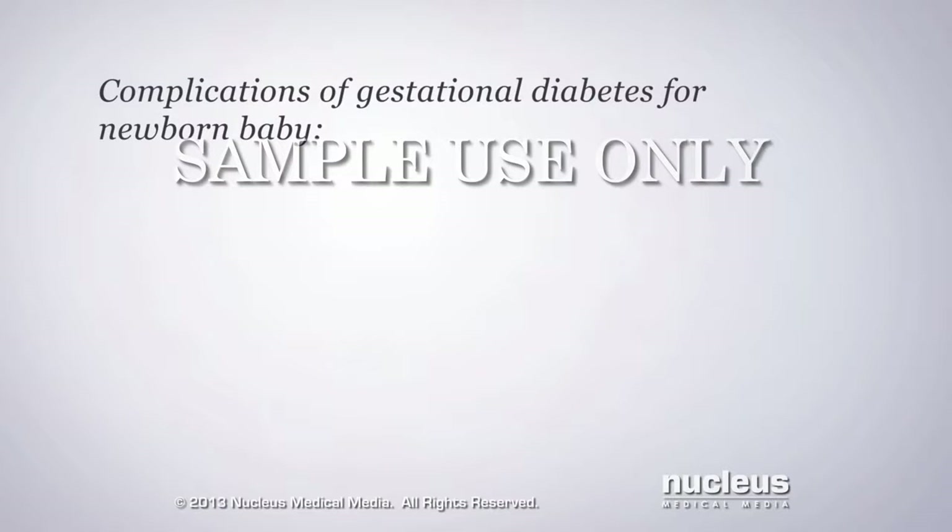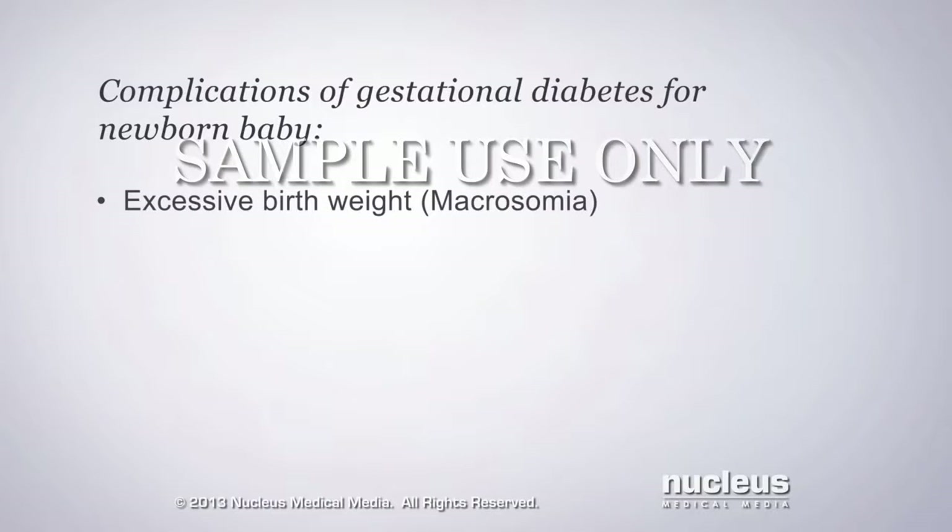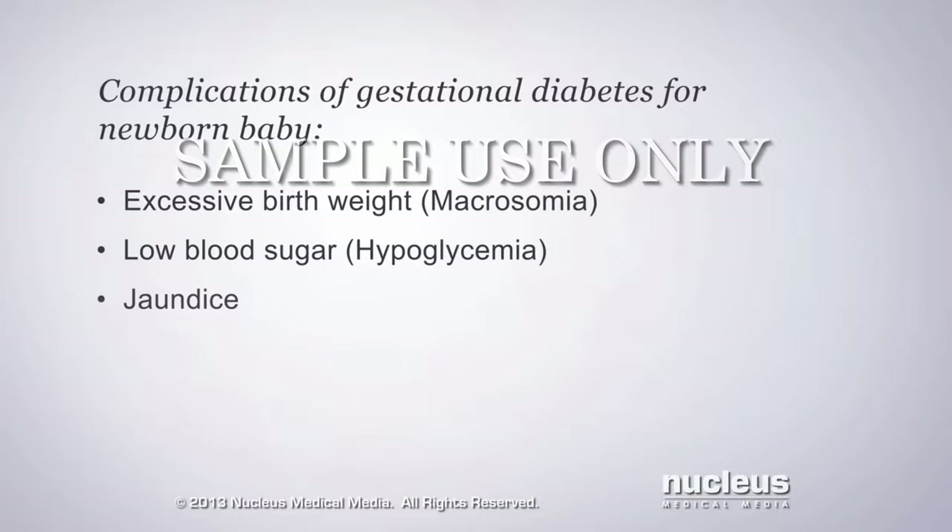Your baby may also be at risk for complications shortly after birth, including excessive birth weight, called macrosomia, low blood sugar, called hypoglycemia, a yellow color of your baby's skin, called jaundice, and difficulty breathing.